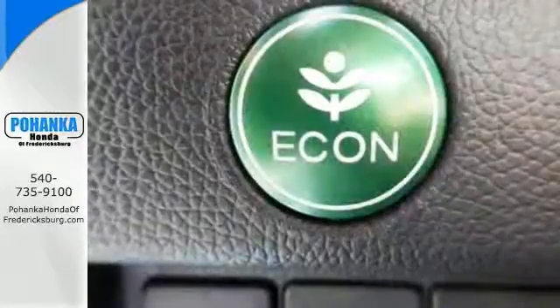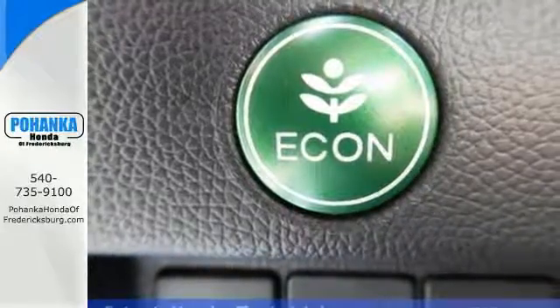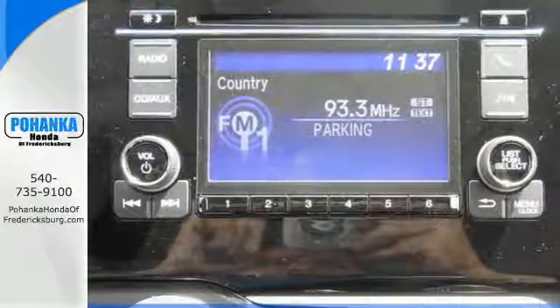Features include electronic stability control, heated leather seats, power moonroof, multifunction steering wheel, backup camera and much more.